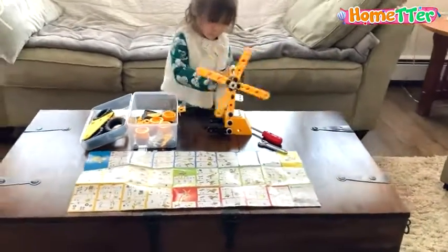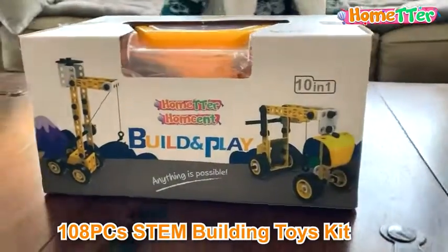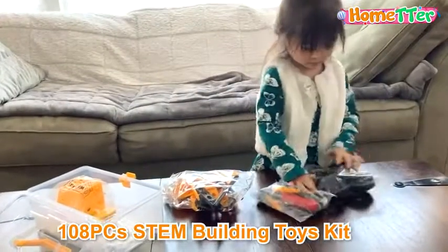We're super excited when we receive this home-tour DIY building set. This educational toy contains 108 pieces of building blocks that can build 10 kinds of creation toys.